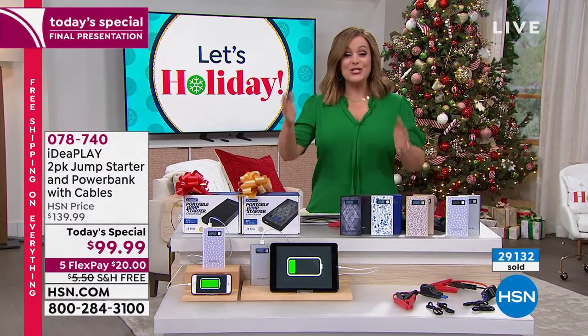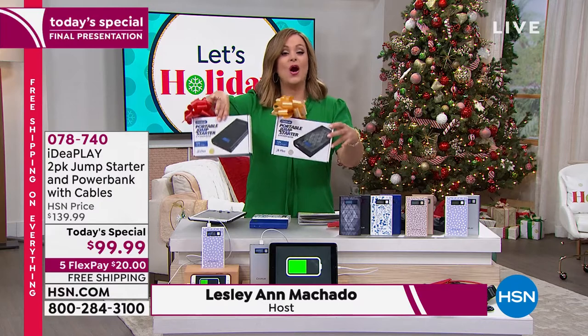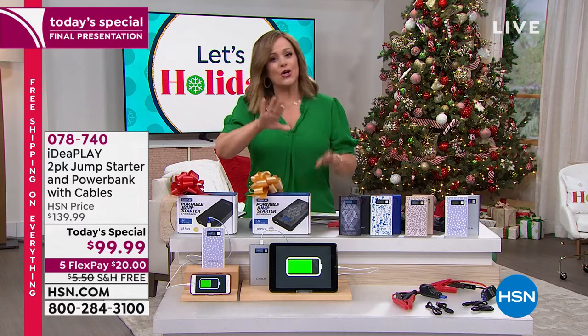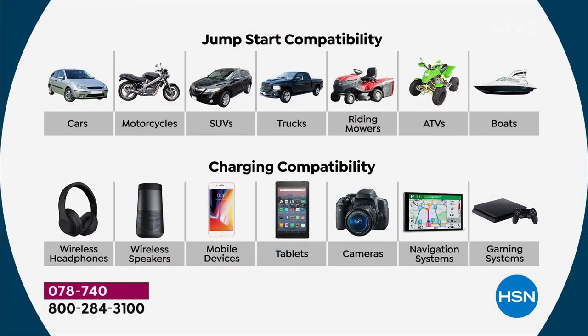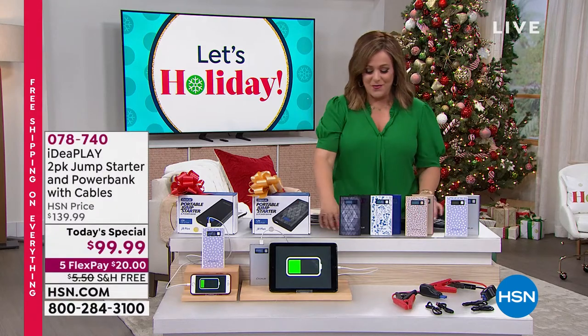It's a BOGO — two individually boxed IdeaPlays. Pop a bow on it, throw it in a gift bag, and you've got two awesome practical gifts for less than a hundred dollars. It will jump start regular cars, trucks, SUVs, riding mowers, boats, motorcycles. And for everyday use — a GPS, portable tablets, cell phones, all that good stuff. It is portable power in the palm of your hand that gets you out of every uh-oh moment in life.